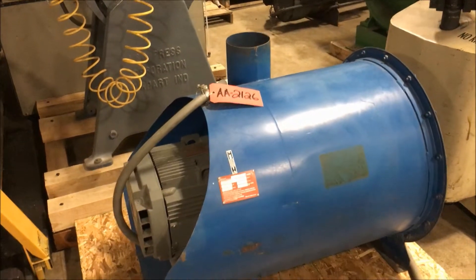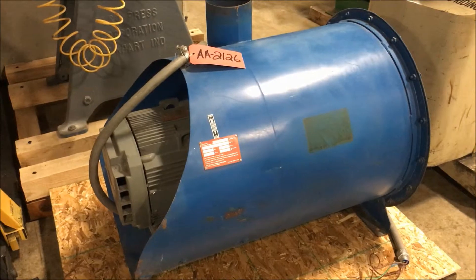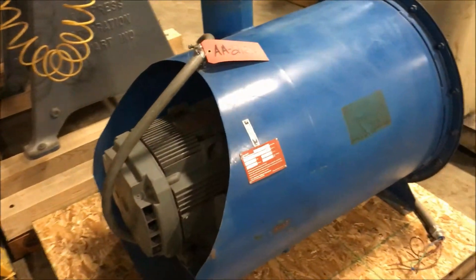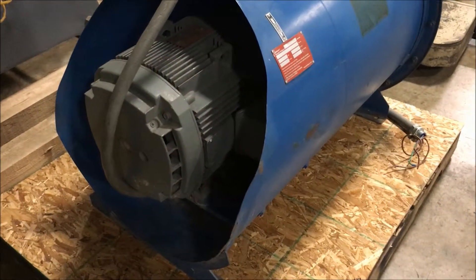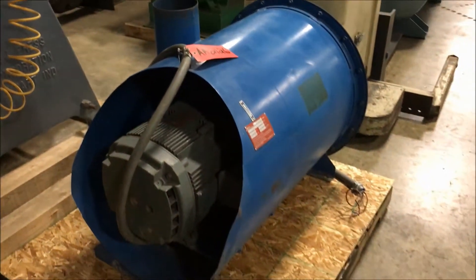The model number on this unit is 24106A1. Outside dimensions on this unit are 46 inches long by 27 inches wide by 30 inches tall.